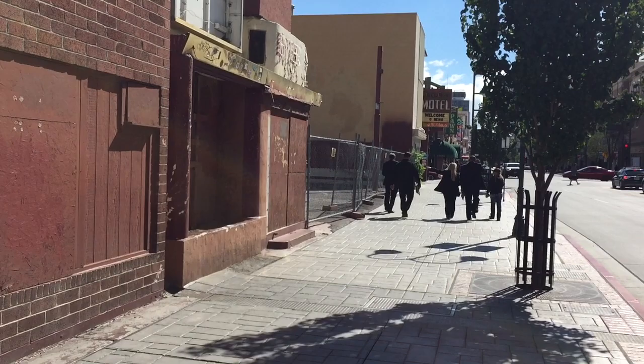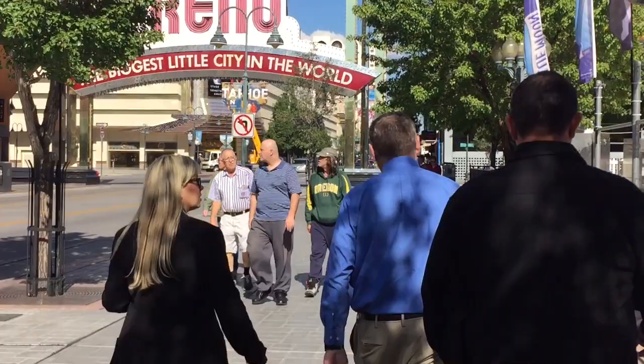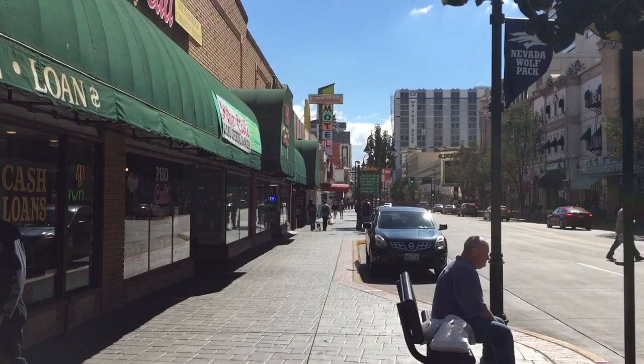We walked all the way up to the University and back down to City Hall, and it really gives you an eye-opening experience of the things that are going on in downtown. It should be our crown jewel when it comes to tourism. And for people that live here, this should be a place that thrives and that people want to enjoy. And certainly for tourism, this is essential.